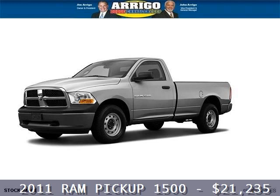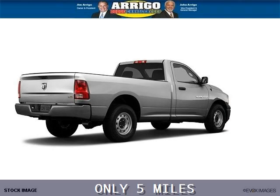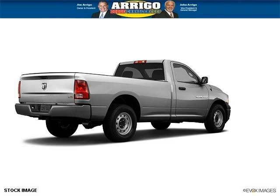Do you want to stretch your purchasing power? Well, take a look at this outstanding 2011 Ram Pickup 1500. This Ram Pickup 1500 would look so much better with you behind the wheel instead of sitting on our lot.